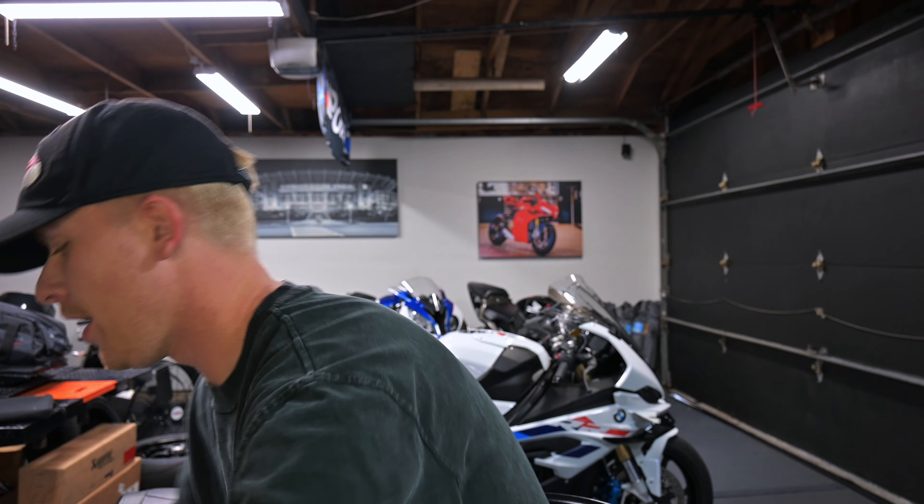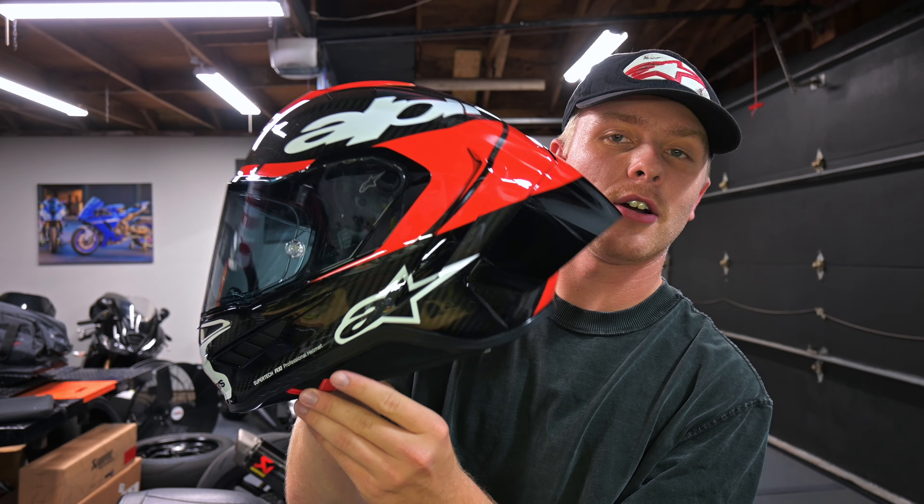How's it going guys? So today we are going to be installing the Senna 50S onto my Alpine Stars Super Tech R10 helmet.